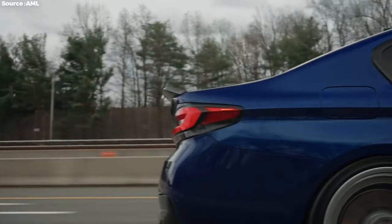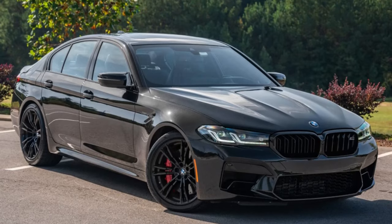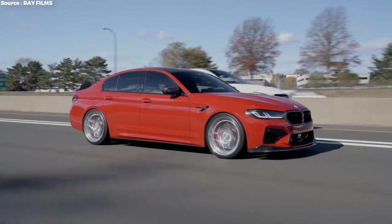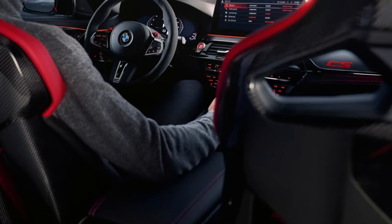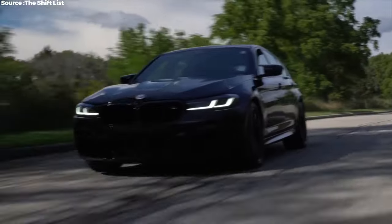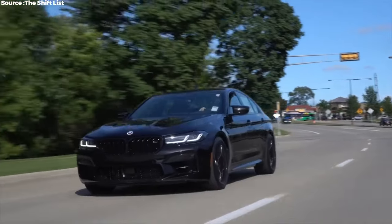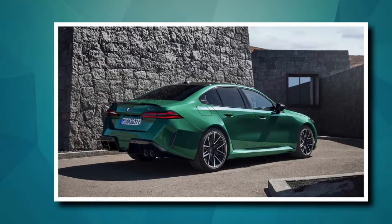The M5 Competition's suspension has been fine-tuned to handle the car's huge power while still making the ride comfortable. The car stays stable even in the roughest driving conditions thanks to adaptive springs, active roll stabilization, and rear wheel steering. Whether you're on a winding mountain road or a fast Autobahn, the M5 Competition feels right at home — it's an exciting and confident experience to drive.